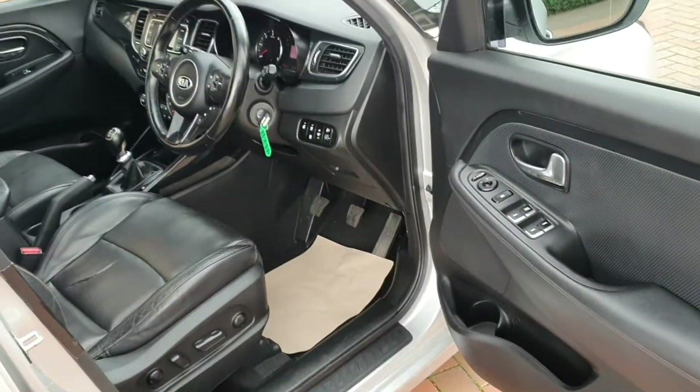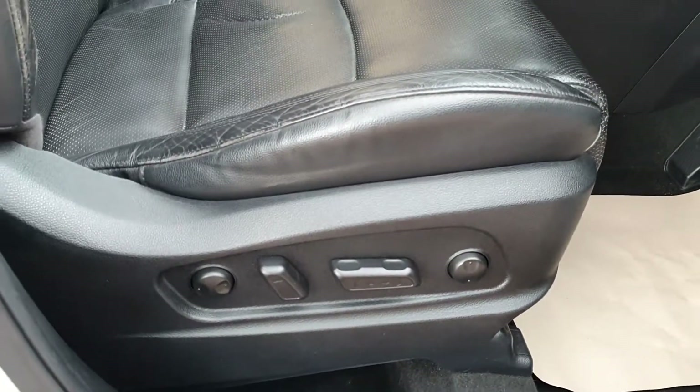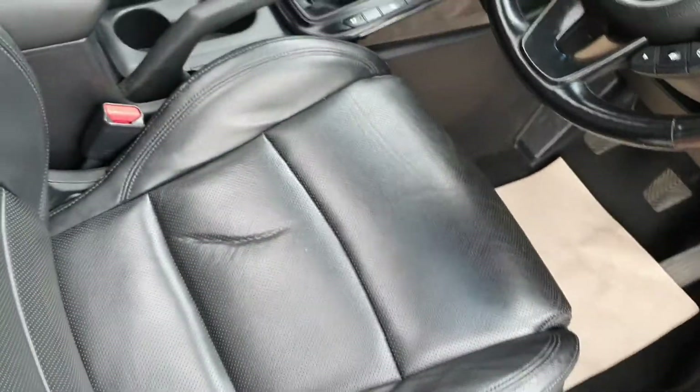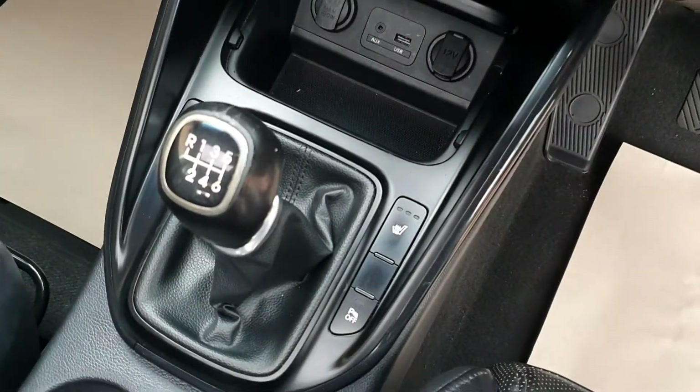Let's look inside the car. It's got great spec — electric lumbar support, leather seats, and heated seats actually. Driver's seat is nice, passenger seat all good. Heated seats are down there.